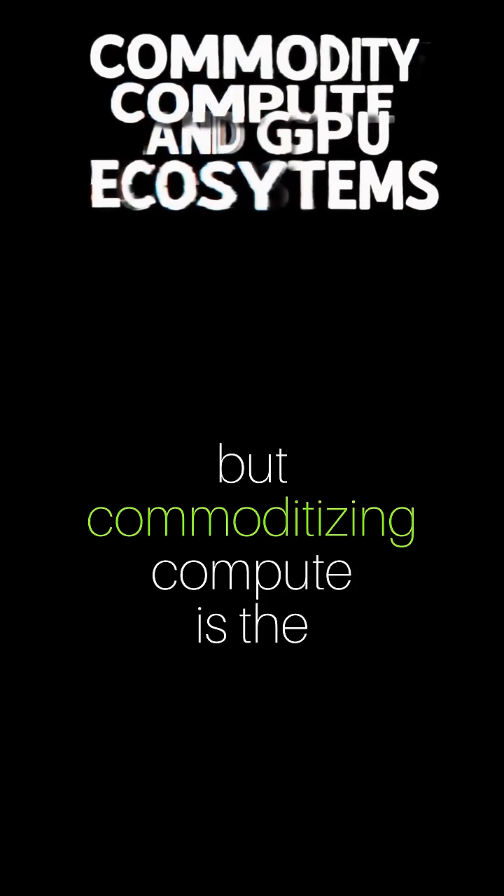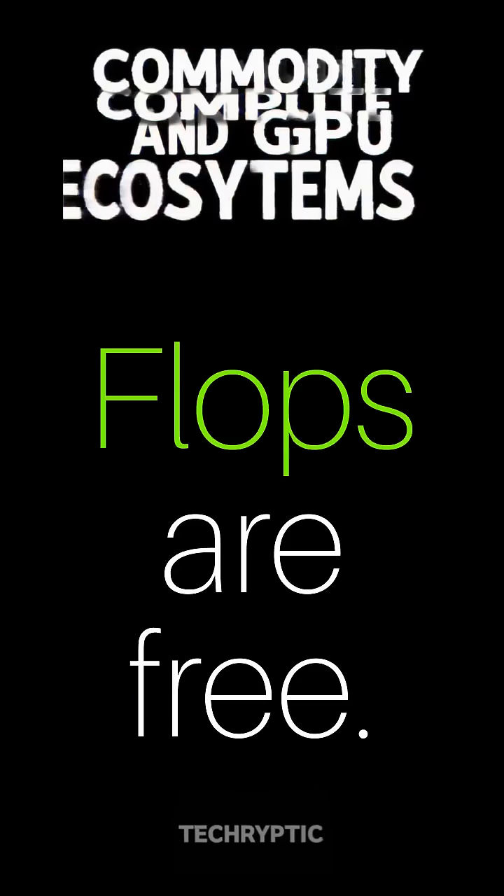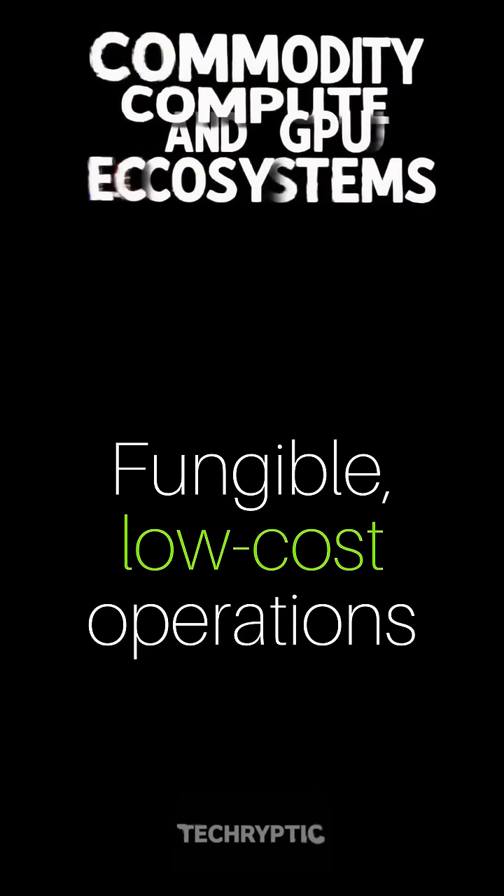So here's the takeaway: GPUs are the muscle behind AI, but commoditizing compute is the key to unlocking innovation for all. Flops should be fungible — low-cost operations that promote scalability. That's the dream.